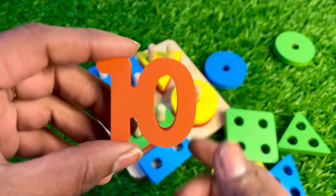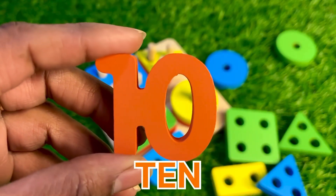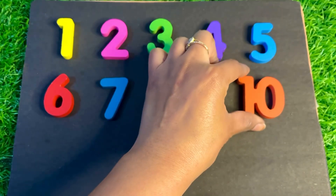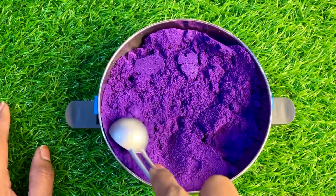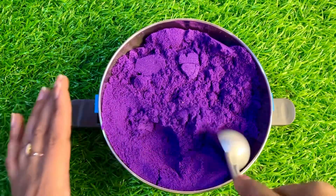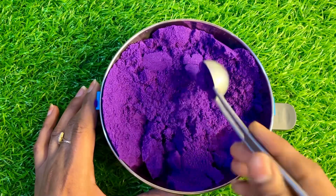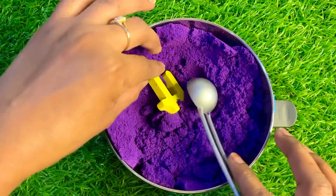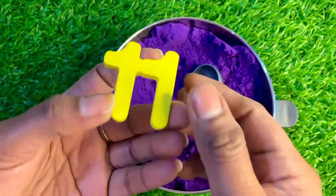Oh, I see something nice. Here is number 10 — one zero, ten. Let's put number 10 right here. Oh wow, we have a purple color kinetic sand. So much fun guys! Oh wow, let's find — I see something yellow here.